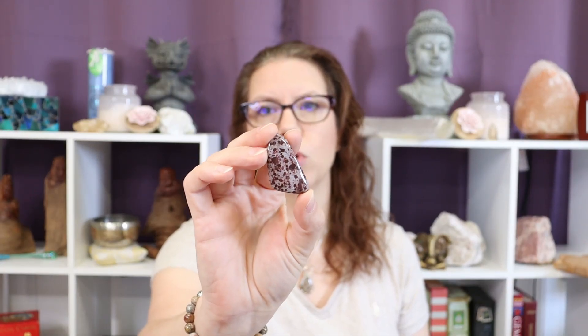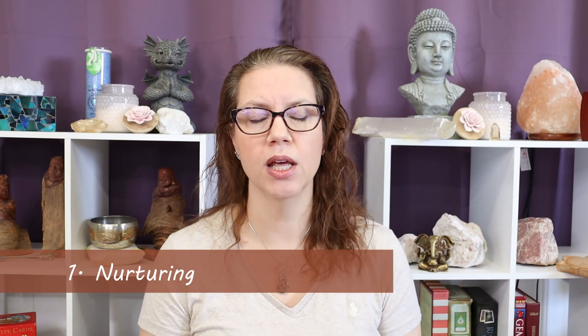So the first benefit of working with leopard skin jasper, the stone of the shadow, is that it's part of the jasper family and it's incredibly nurturing. The entire jasper family is such a comforting and nurturing stone. Any jasper you pick up — red, yellow, ocean, picture, desert — all of these jaspers will have that base quality. So if you're having a day or a year in which you feel like you need some extra soothing, comfort, and nurturing, then sitting with any of the jaspers is going to help you feel a little safer.